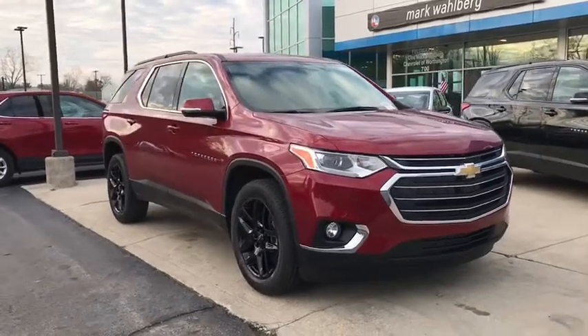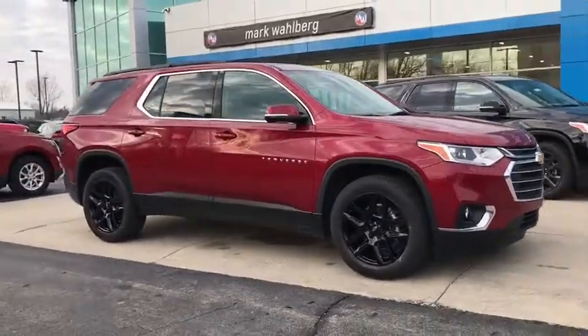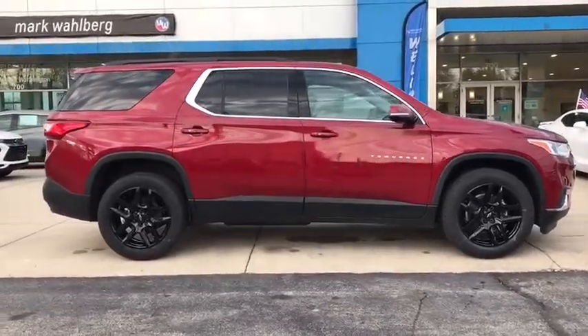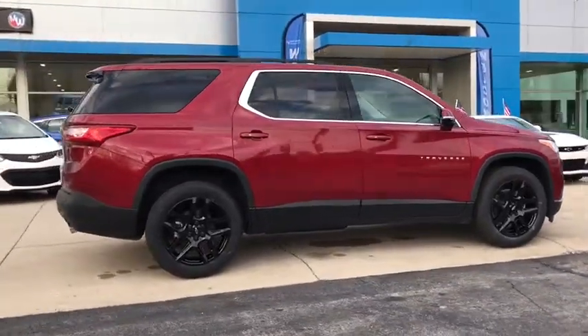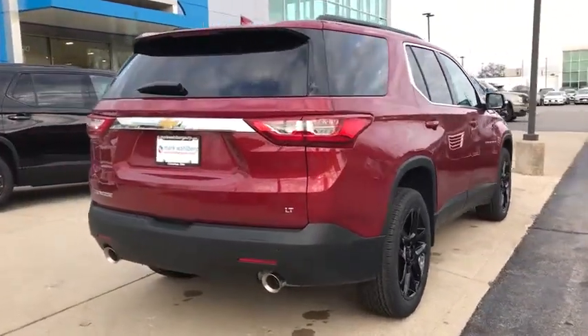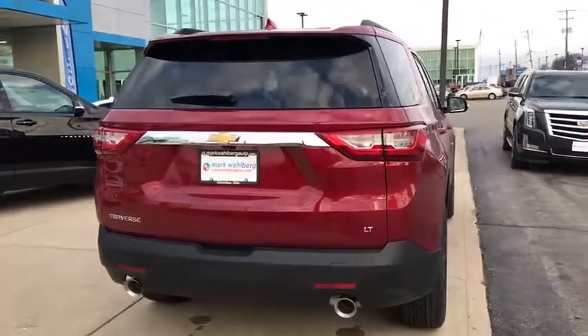Stop by and take a look at the 2021 Chevrolet Traverse. Chevy Traverse is more stylish than minivans and far more fuel and space efficient than truck-based SUVs. Crossovers like the Traverse are excellent family vehicles. Here are some of this vehicle's great options.